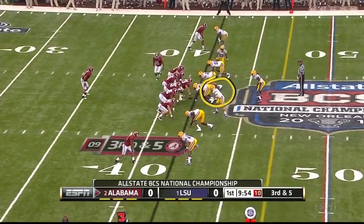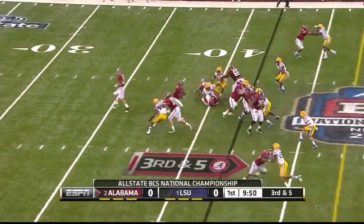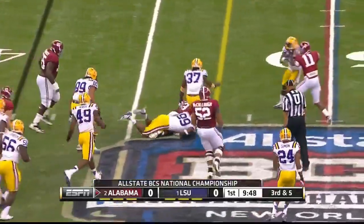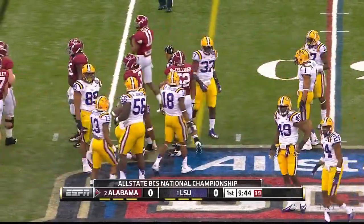It is third down and five. McCarron hands it off on a running play. Richardson tripped up, can't get the first down. Stopped a yard short on that play.